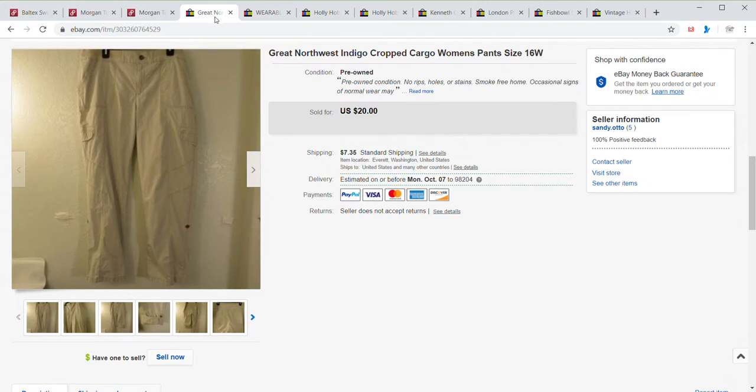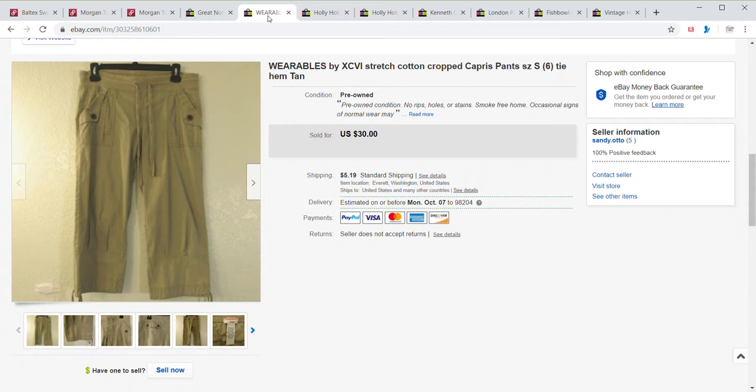For eBay, we'll go through those sales — I had a few more on there. This is a pair of cropped cargo pants, Great Northern Indigo. Those sold for $20, and the buyer paid shipping. My cost was $1.97. Next sale was Wearables by XCVI, and these sold for a best offer of $20. The buyer paid shipping and my cost was $1.97.